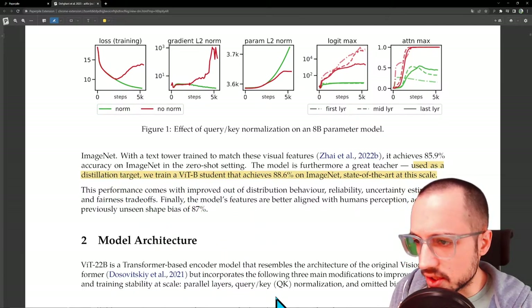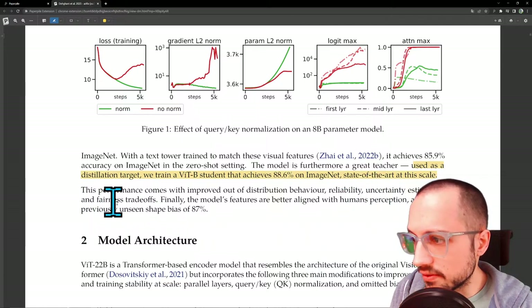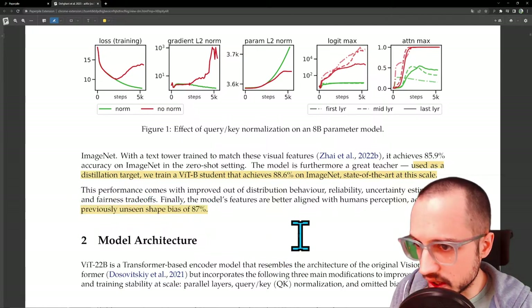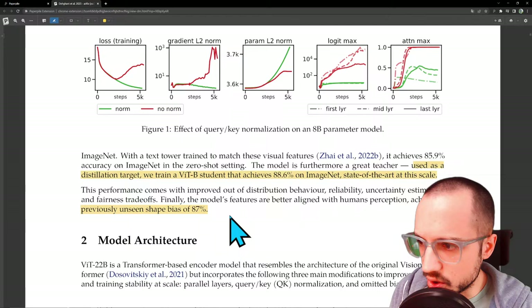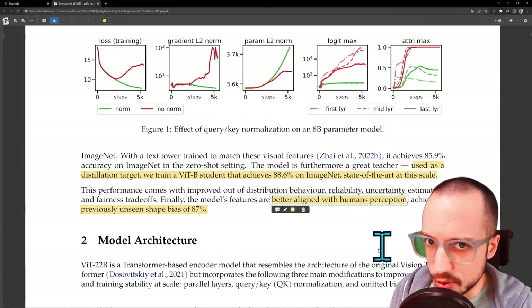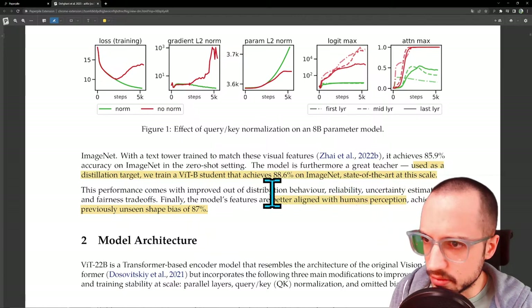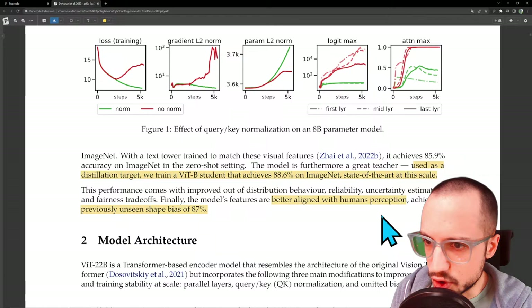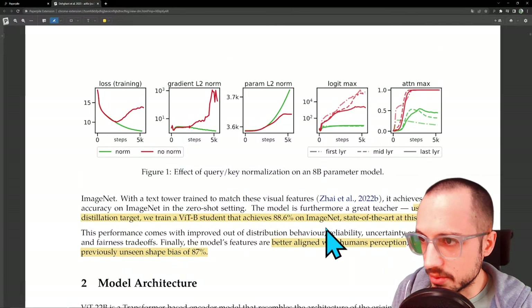Performance also comes with improved out-of-distribution behavior, reliability, uncertainty estimation, and fairness trade-off. There's a previously unseen shape bias of 87%. This is interesting — maybe the more you scale these vision transformers, the more they become aligned with human perception and the less they become susceptible to the tricks of small ConvNets, like texture bias. The fact that human perception and very large vision models are both converging towards the same point could be something interesting.